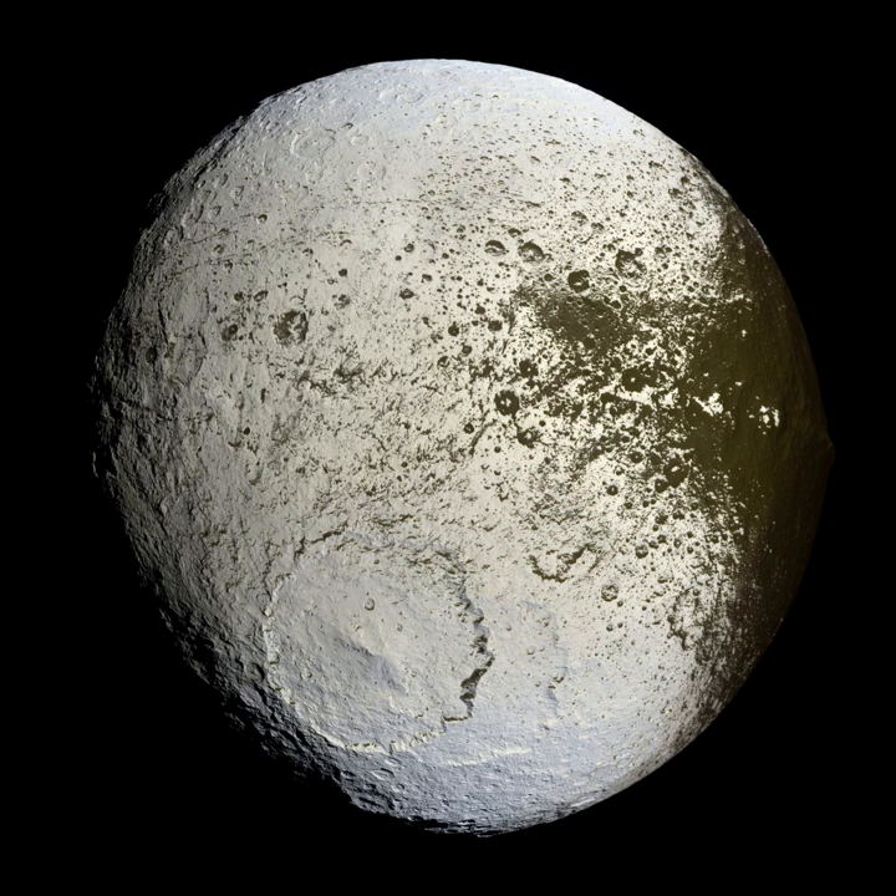Impact craters are the dominant geographic features on many solid solar system objects including the Moon, Mercury, Callisto, Ganymede, and most small moons and asteroids. On other planets and moons that experience more active surface geological processes, such as Earth, Venus, Mars, Europa, Io, and Titan, visible impact craters are less common because they become eroded, buried, or transformed by tectonics over time.